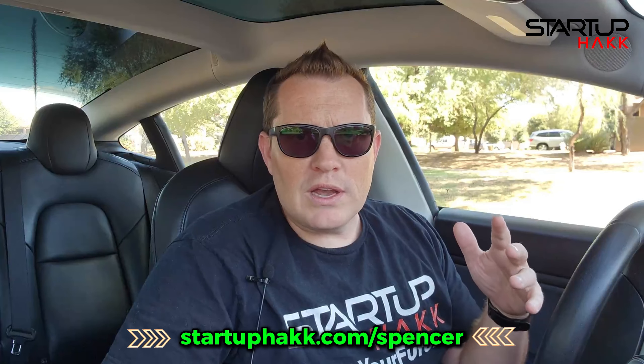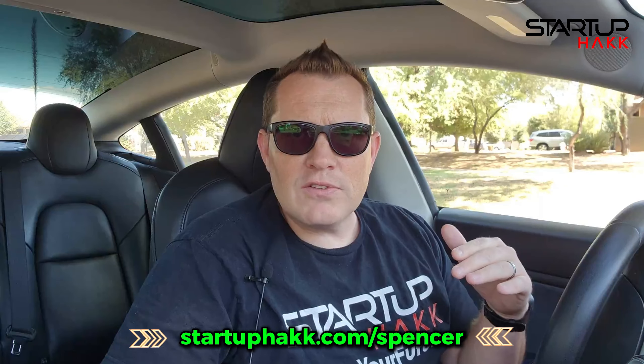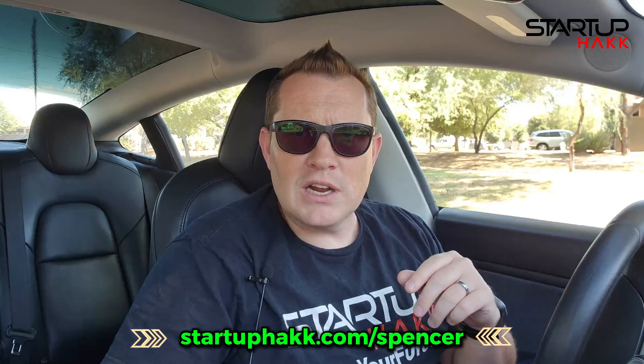If your company isn't working like a well-oiled machine, make sure to reach out. Our specialty here at Startup Hack is connecting systems to help your company run efficiently. Check out startuphack.com/Spencer today and let's get synced up.